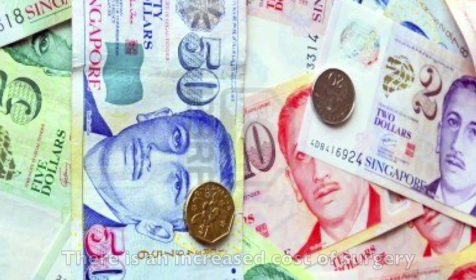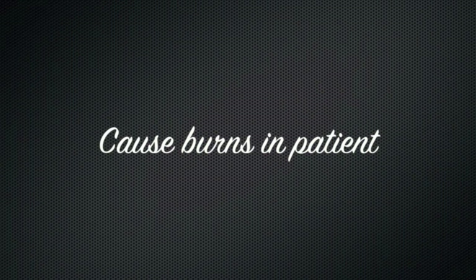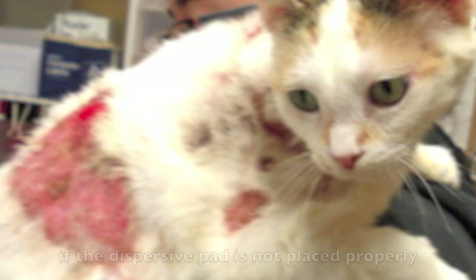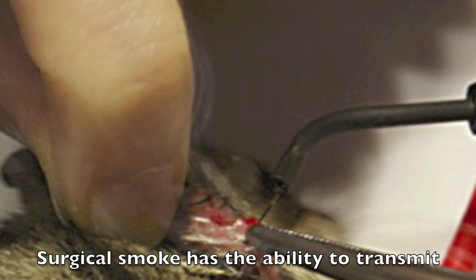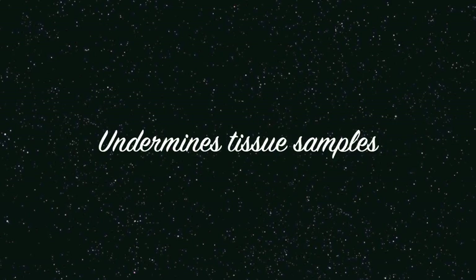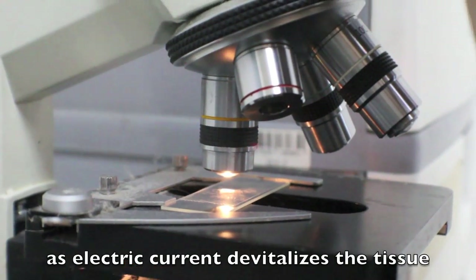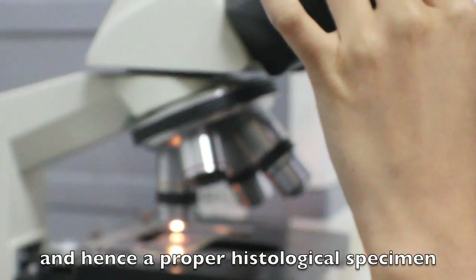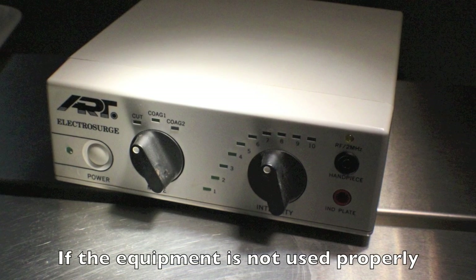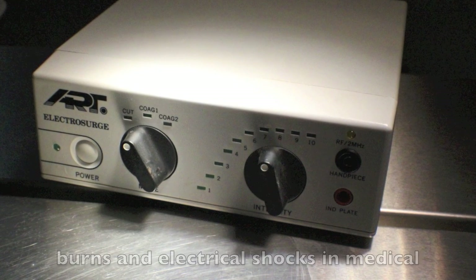There is an increased cost of surgery as electrosurgical equipment is more expensive than a scalpel. It may cause burns in a patient's skin if the dispersive pad is not placed properly. Surgical smoke has the ability to transmit viruses. The growths that are excised might be undermined during the process as the electric current devitalises the tissue and hence the proper histological specimen might not be able to be taken. If the equipment is not used properly, electrosurgery runs the risk of causing burns and electrical shocks in medical personnel.